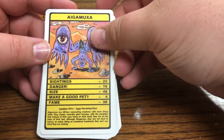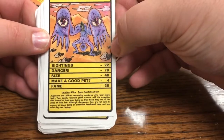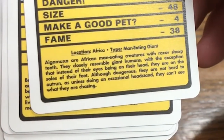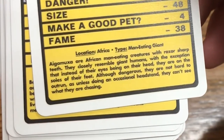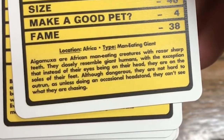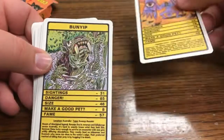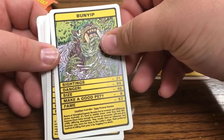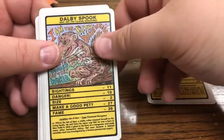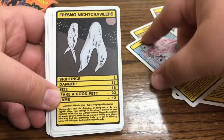So we have the Agamuxa - sightings: 22, danger: 79, size: 48, make a good pet: 4, fame: 38. That thing is nasty looking. Location: Africa. Type: man-eating giant. The Agamuxa are African man-eating creatures with razor-sharp teeth. They closely resemble giant humans except their eyes are on the soles of their feet. Although dangerous, they are not hard to outrun. Let's go through these: the Bunyip from Australia - swamp monster, the Chupacabra, the Dalby Spook, the Incantado, the Fresno Night Crawlers.